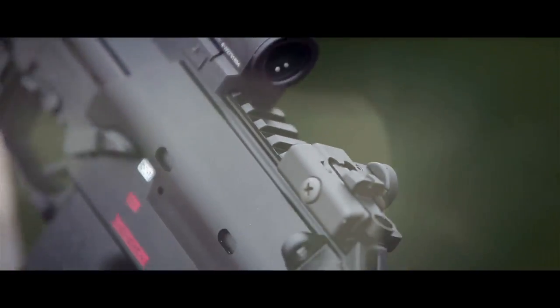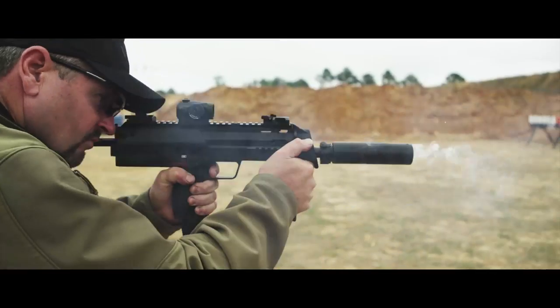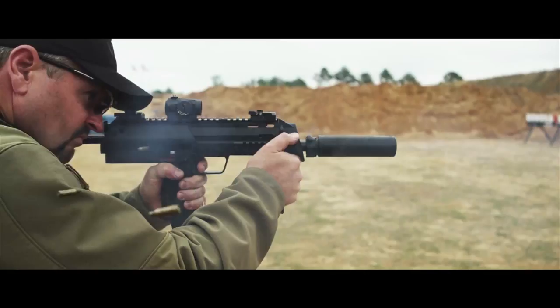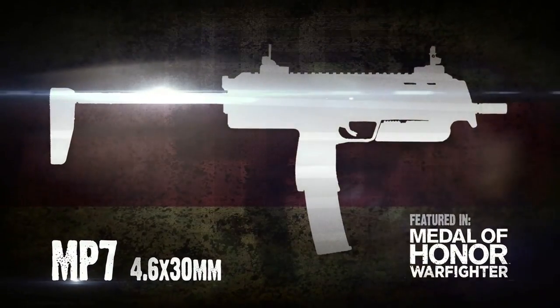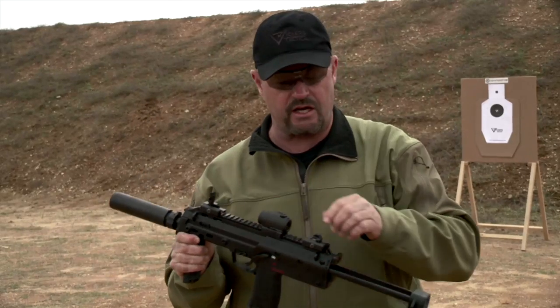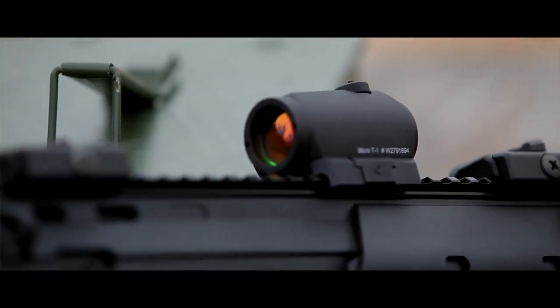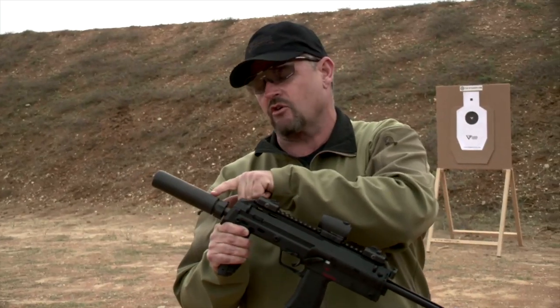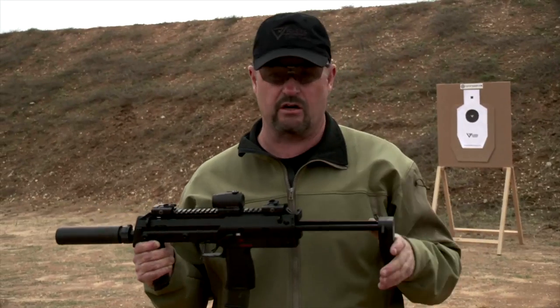HK MP7A1, one of the coolest fully automatic weapons to hit the market in a very long time. It's a personal defense weapon, generally issued to people that would normally be carrying a pistol — and remember, a pistol is much more difficult to shoot. It has a variety of picatinny rails, flip-up sights, and it's tailor-made for an optic like this Aimpoint Micro, my personal favorite. I have a Surefire 556K suppressor on it, which makes the gun really quiet, as you'll see here in a minute.